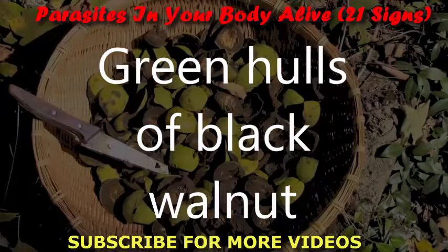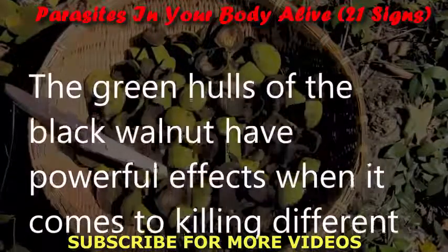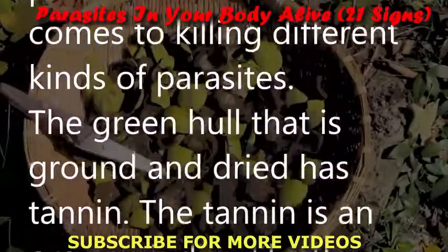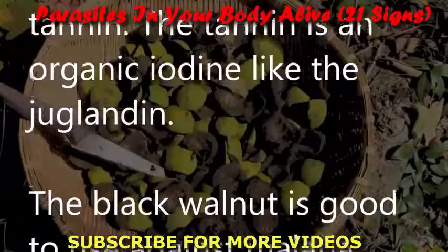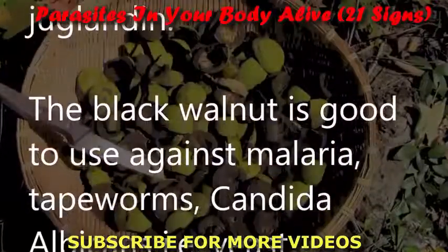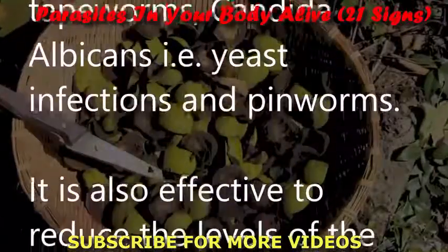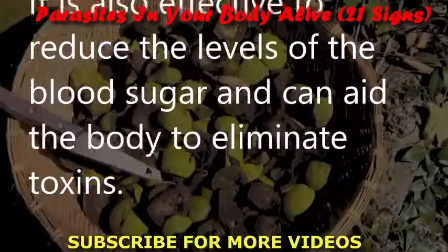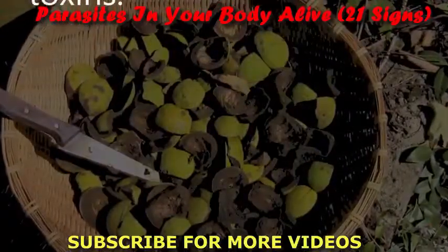Green hulls of black walnut: The green hulls of black walnut have powerful effects when it comes to killing different kinds of parasites. The dried and ground green hull contains tannin, an organic iodine, as well as juglandin. Black walnut is effective against malaria, tapeworms, candida albicans, and pinworms. It can also help reduce blood sugar levels and aid the body in eliminating toxins.